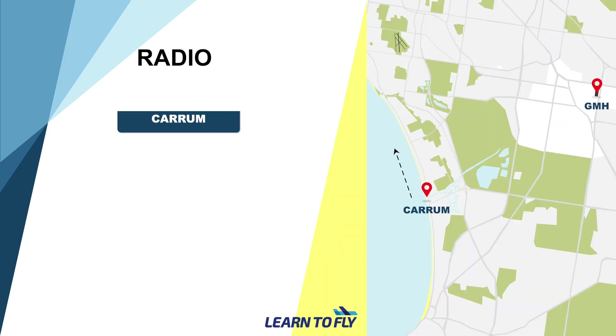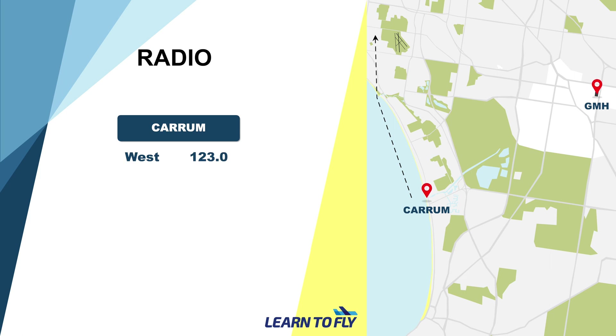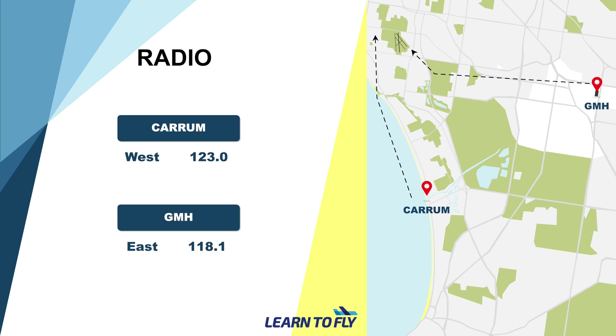Another common mistake is the frequency selection at different inbound points such as Karam or GMH. For example, if we tracked outbound from the western circuit, the frequency would have been 123.0. However, if we intended to come inbound via GMH, which is the eastern circuit, the frequency would have been 118.1. Please be mindful of the correct frequency before making the radio call. Also, Moorabbin's airport runway layout can be very confusing, so please set the runway heading on the heading bug to improve situational awareness and minimise the chances of lining up on the wrong runway.